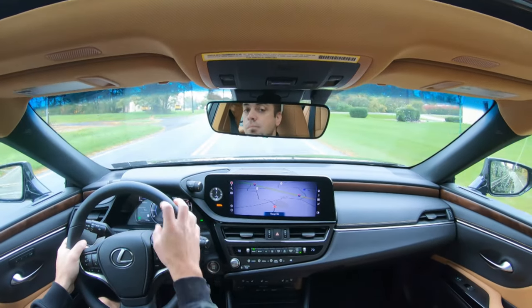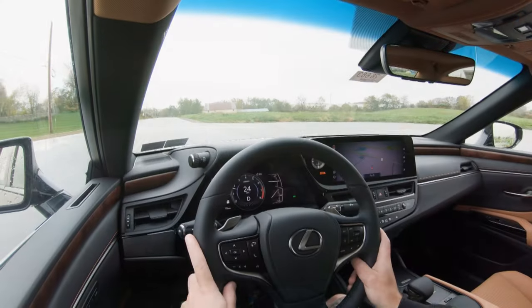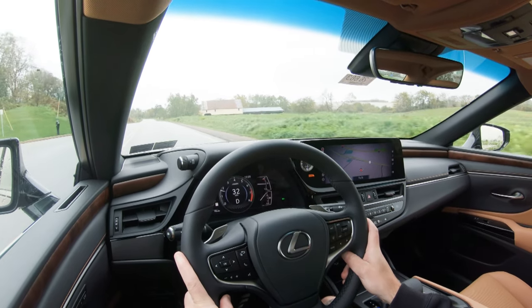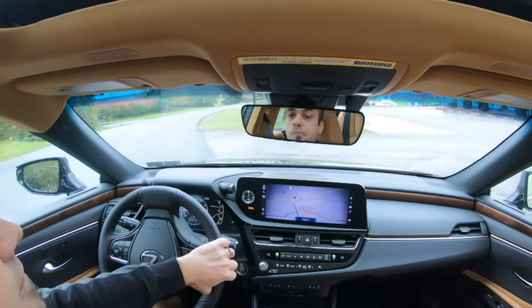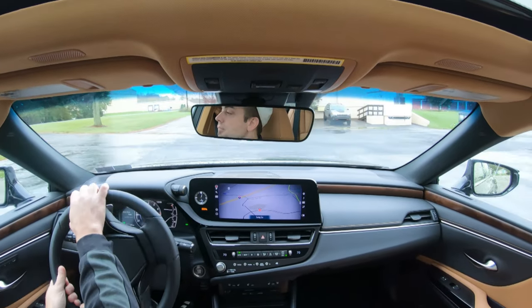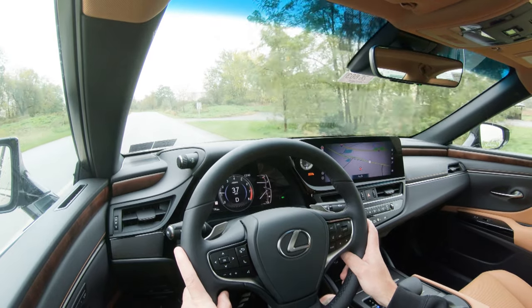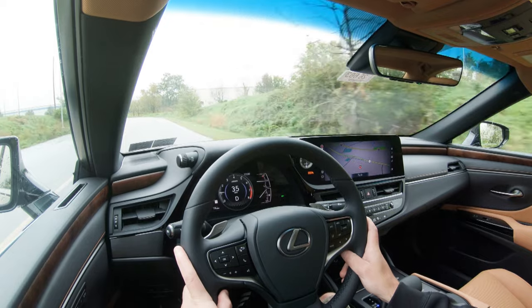As far as cabin noise goes, going 50 mph there wasn't a whole lot of exterior wind noise coming into the cabin. Visibility is great for a sedan. Rain-sensing windshield wipers come standard on all trim levels above base — they automatically turn on when the car detects mist or rainfall, just like automatic headlights. The Ultra Luxury trim also adds a 10.2-inch color head-up display projecting speed, speed limit, and safety features onto the windshield.